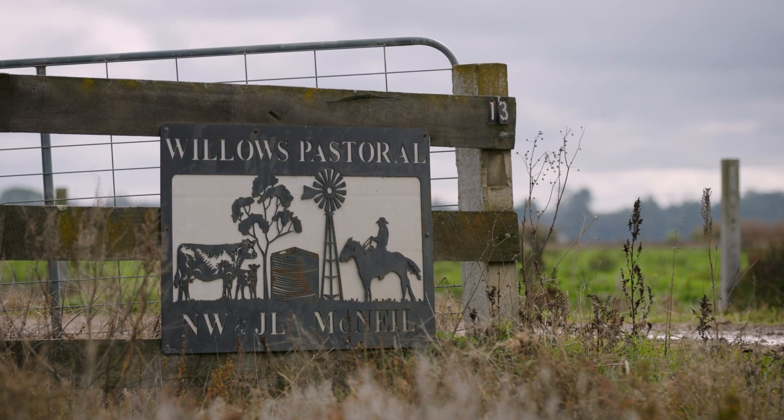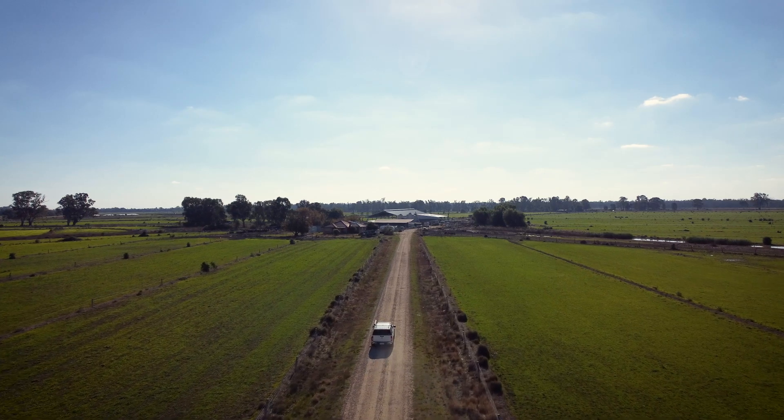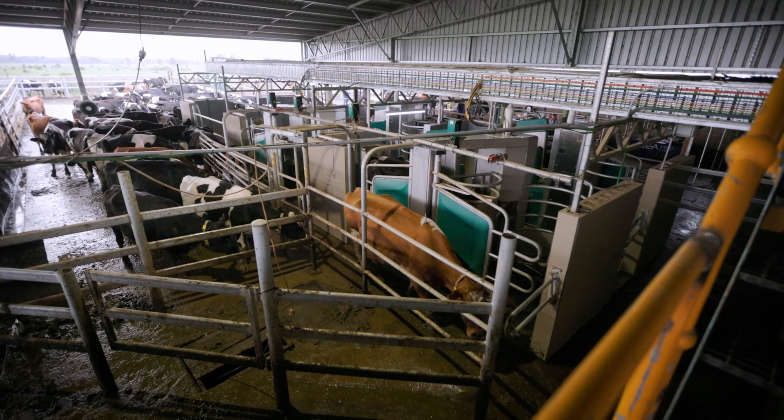We're here at Willows Pastoral, about an hour outside of Echuca. It's a really interesting site — it's a dairy farm with lots of robotic equipment, and they've been having a lot of difficulty with the stability of the grid in the area because we're quite far into country Victoria and the infrastructure on the grid is not really suited to running all this advanced machinery.